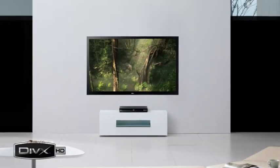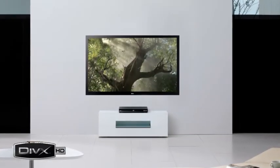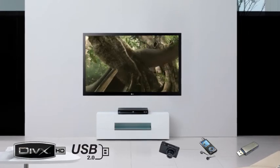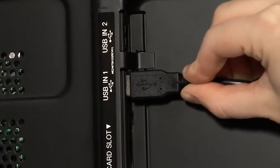Share your latest holiday snaps, music collection or high-definition DivX movies through your digital camera, MP3 player or flash memory using the USB port.